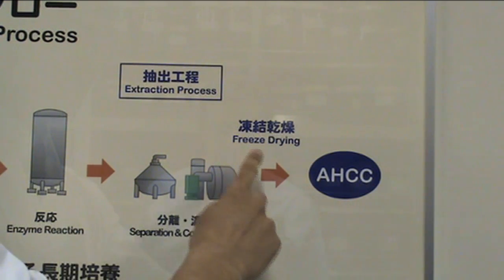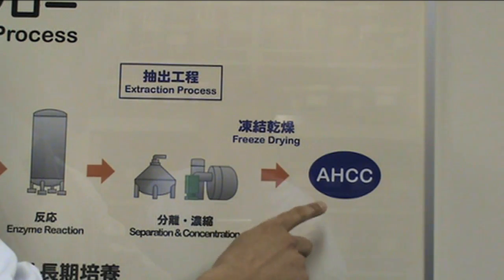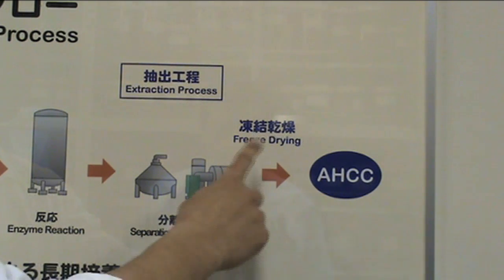As a final step, we freeze-dry the liquid into powder so that we can make the powder into capsules or tablet form. In case of beverage and soft gel capsules, we use the concentrated liquid of HCC without the freeze-drying process.